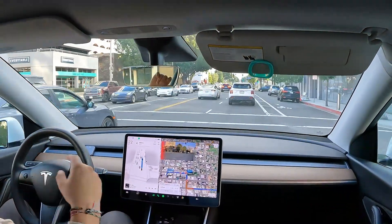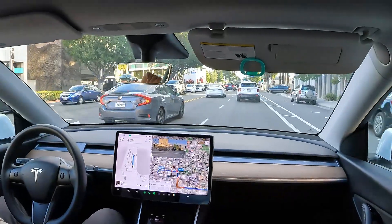I think it's going to do it right behind this car. Perfect.